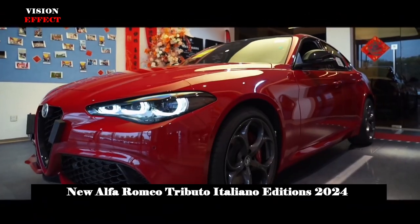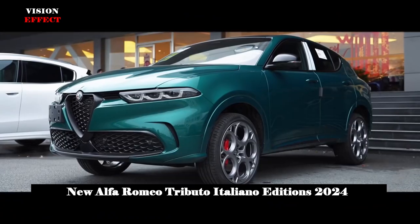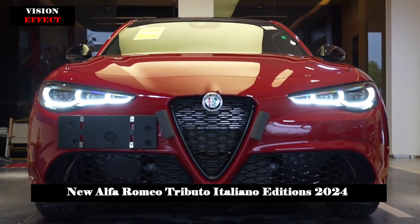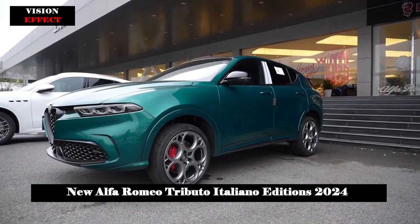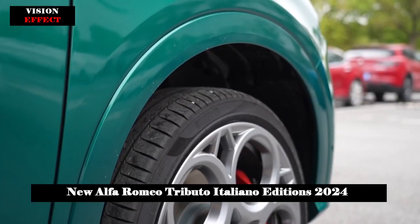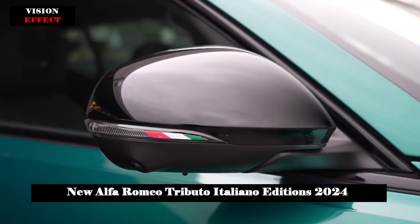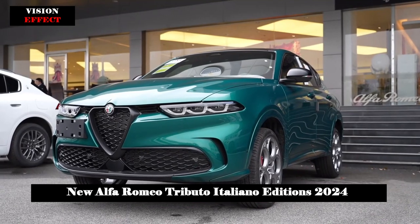The new Alfa Romeo Tributo Italiano editions pay tribute to the brand's origins, Italian excellence and sportiness. This special series will be available worldwide for the first time in the Giulia, Stelvio and Tonale range, and will only be available in the three colors of the Italian flag. Alfa Romeo Tributo Italiano special versions will begin to arrive in North American showrooms from the second quarter of 2024.